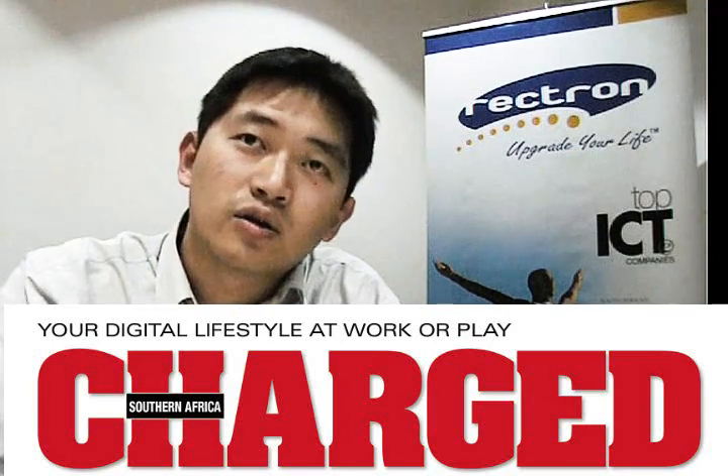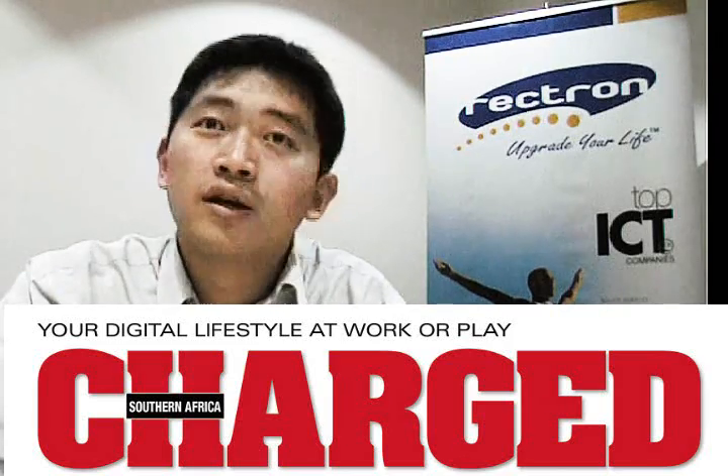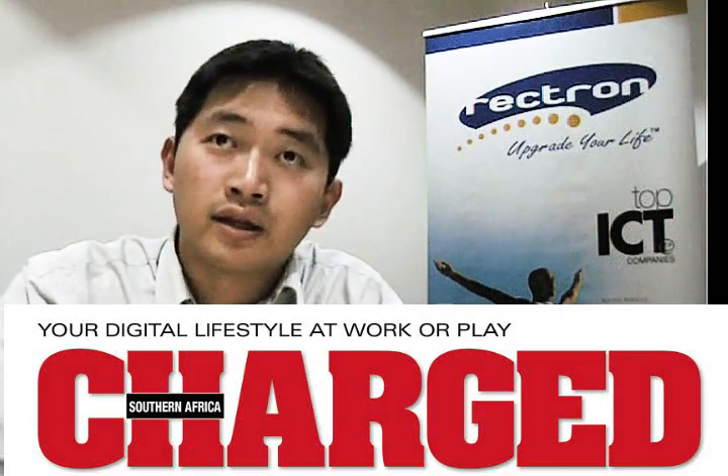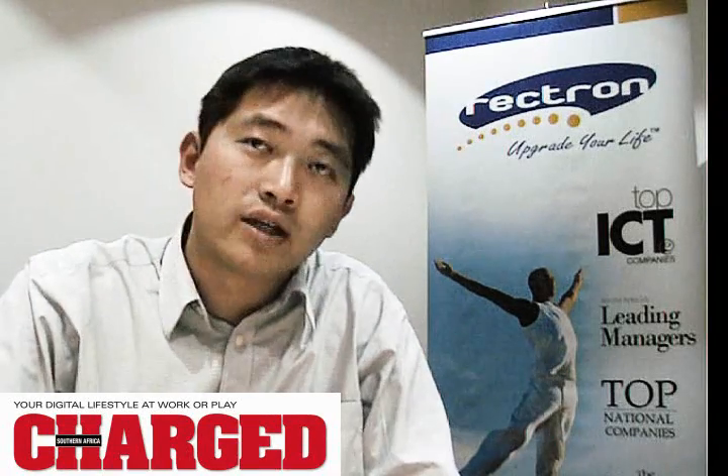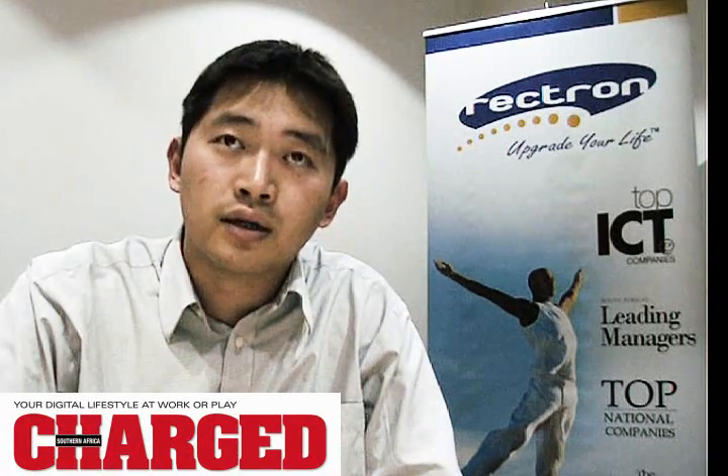Hi, my name is Tony Chang-Lin. I look after the component business unit, which consists of Gigabyte, Intel, Leetic XO, and Microsoft. Today I'd like to talk to you a bit more about the Gigabyte new motherboard.